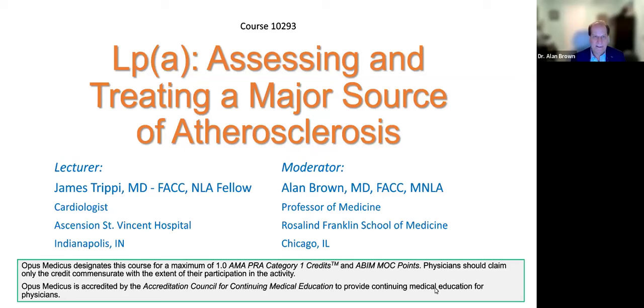I have the honor of moderating tonight. Our esteemed lecturer, who is not only a great lipidologist but a great friend, is Dr. James Trippi. Dr. Trippi is a cardiologist and lipidologist at Ascension St. Vincent Hospital in Indianapolis. He's currently the president of the Midwest chapter of the National Lipid Association and director of the apheresis unit at Ascension St. Vincent. This program is a CME program. Opus Medicus designates this course for a maximum of one hour of AMA category one credits, as well as ABIM maintenance certification points. Physicians should claim only the credit commensurate with the amount of time and extent of their participation in this activity.